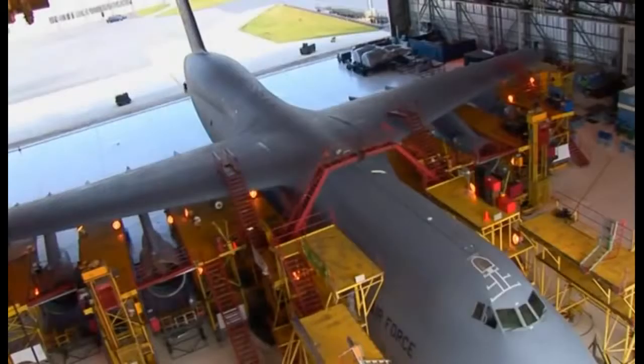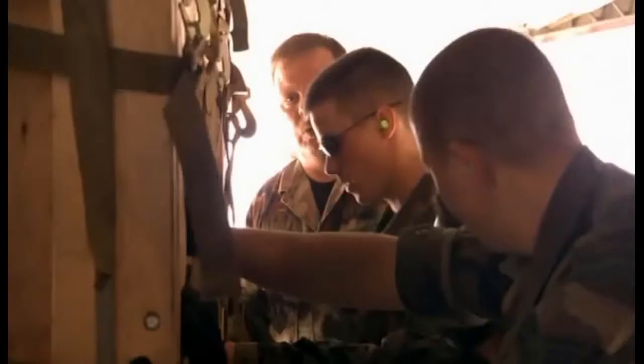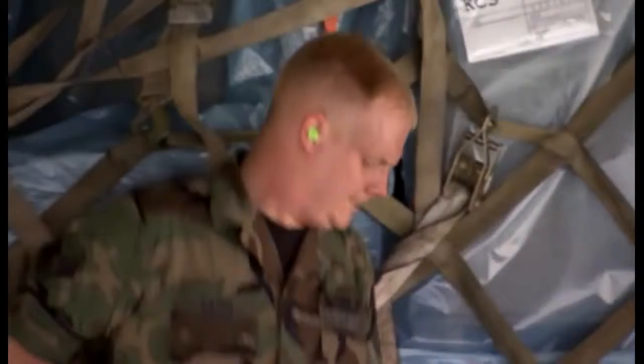Finally, the gigantic aircraft is returned to the flight line, ready to fly into a war zone. But the crew's got another challenge: loading it with several tons of cargo both in the States and in Iraq. Do it wrong, and the C-5 could tilt and crash on take-off. The crew will have to prove they know their stuff.